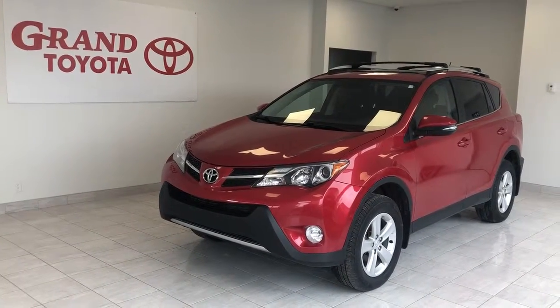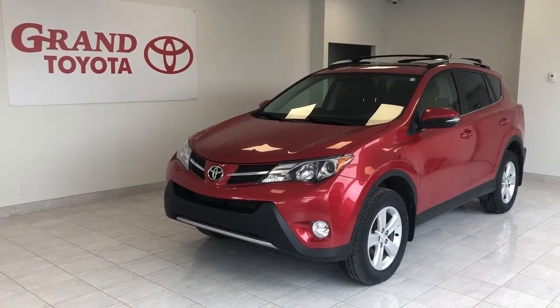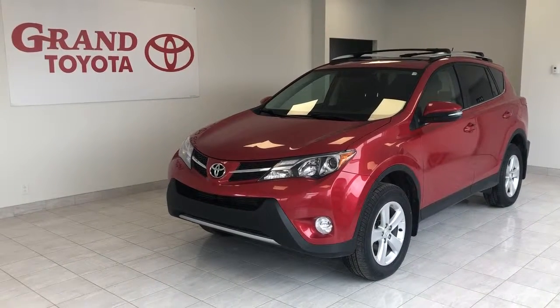This 2014 Toyota RAV4 XLE All-Wheel Drive is ready to be driven home. Drop by Grand Toyota on the Trans-Canada Highway in Grand Falls Windsor today, or call our product sponsors at 489-4669. You can also view our entire inventory online at grandtoyota.ca.